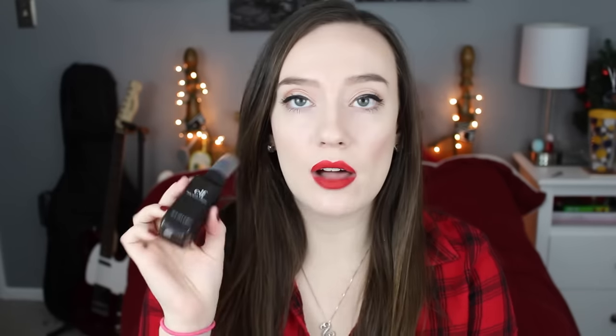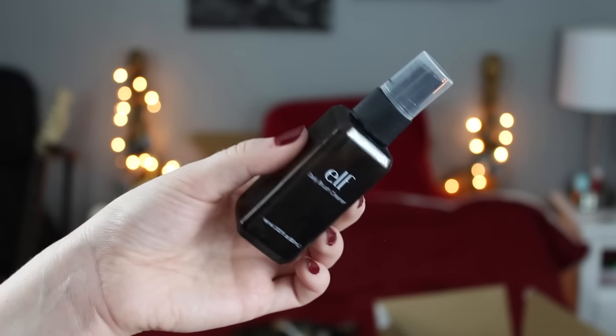A hit from e.l.f. is their makeup wipes and lotion wipes. I tend to take my makeup off with a cleanser because the wipes can be a little too harsh on my somewhat sensitive skin, but if you use them every once in a while it won't do any damage, and overall I really like these. Another hit is their e.l.f. Daily Brush Cleaner — it's not a deep clean, but it's great for quickly cleaning a brush mid-look. Just spray it and wipe it on a paper towel or makeup remover wipe and it gets rid of the pigment. I highly recommend it.